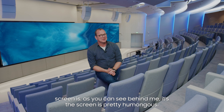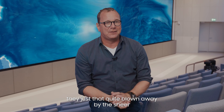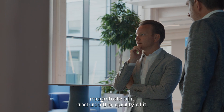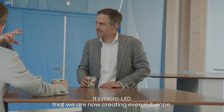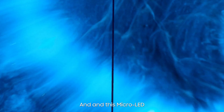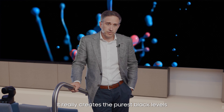The screen is pretty humongous, pretty big. And I guess that's also the effect the screen has on people when they come in — they're quite blown away by the sheer magnitude of it and also the quality of it. Samsung has supreme LED technology in-house. We call it 'the wall.' It's micro LED that we are now creating even in Europe. This micro LED has a black seal technology, and that is something quite amazing — it really creates the purest black levels.